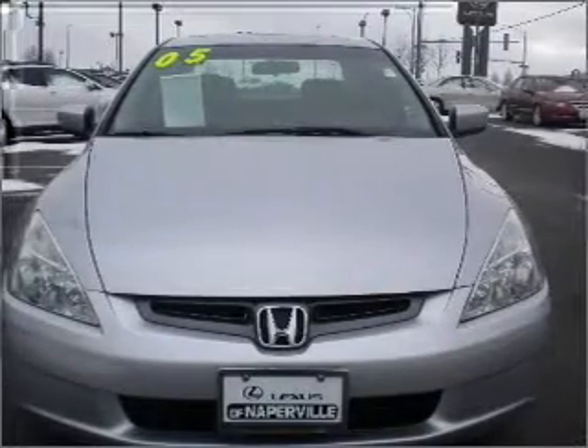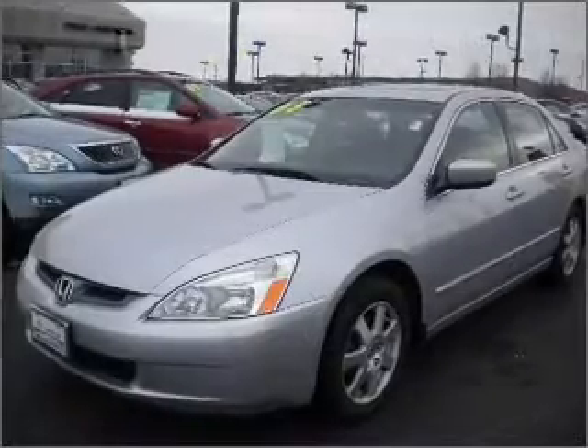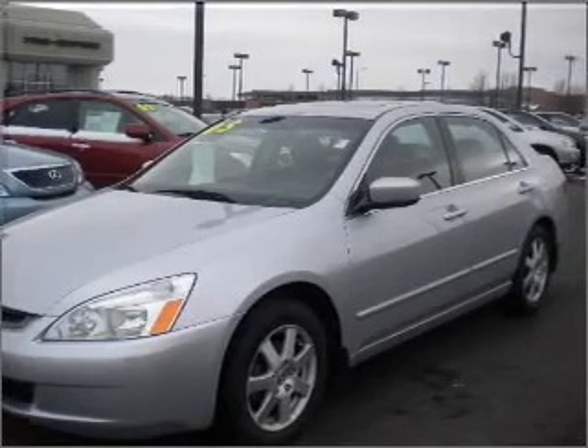GPS navigation will guide you to your destination. Premium wheels give a more luxurious look. The anti-lock braking system will keep you safe on the road. Indulge in the comfort of heated seats. Enjoy the comfort of dual temperature controls. Let the sun shine in with a sunroof.